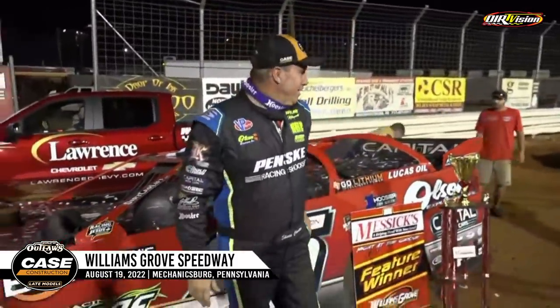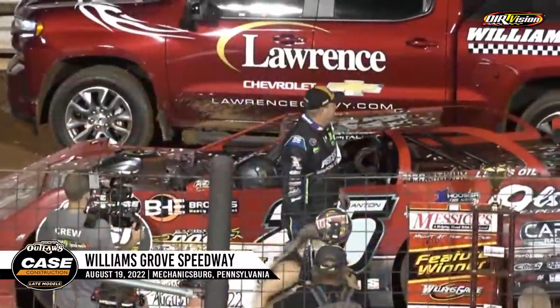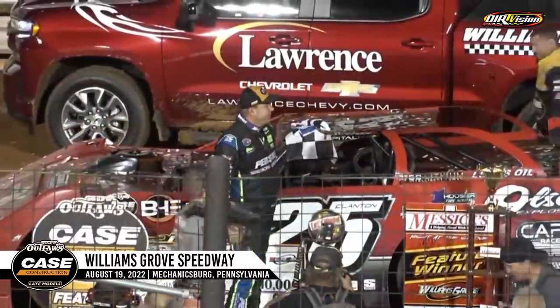Now you've got a good car here at Williams Grove. We head to Sharon tomorrow, a place that you're relatively comfortable with as well. What momentum does this set for you guys? It sets a lot. The past month we've been running good, so just keep the momentum rolling and hopefully knock off a couple more wins. Congratulations. Shane Clanton gets it done here at Williams Grove Speedway — win number two with the World of Outlaw Case Construction and Equipment Late Models.